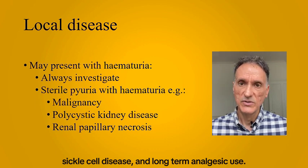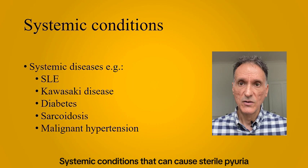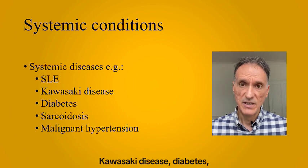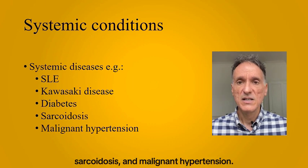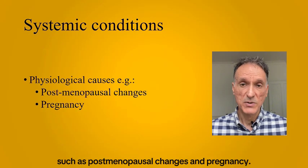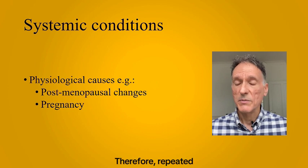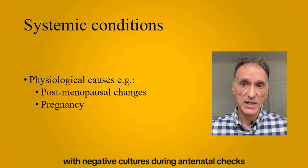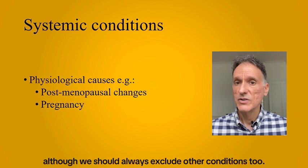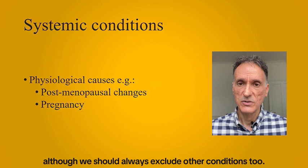Systemic conditions that can cause sterile pyuria include SLE, Kawasaki disease, diabetes, sarcoidosis, and malignant hypertension. There are also physiological causes such as postmenopausal changes and pregnancy. Therefore, repeated sterile pyuria with negative cultures during antenatal checks could be physiological, although we should always exclude other conditions too.